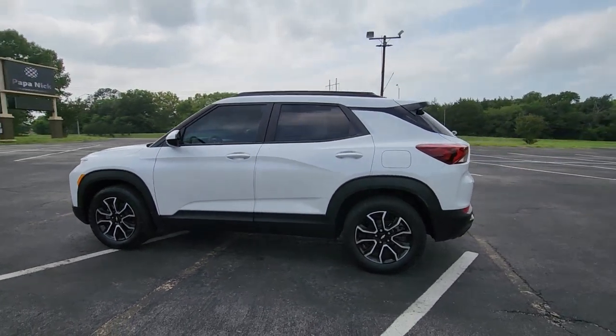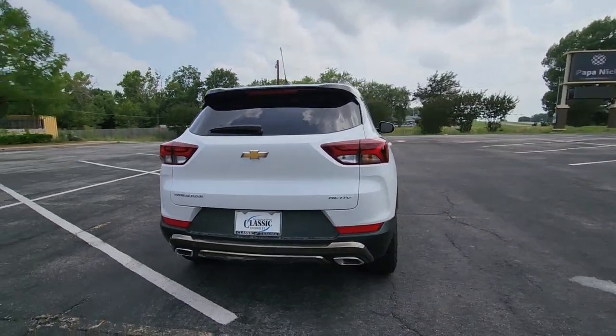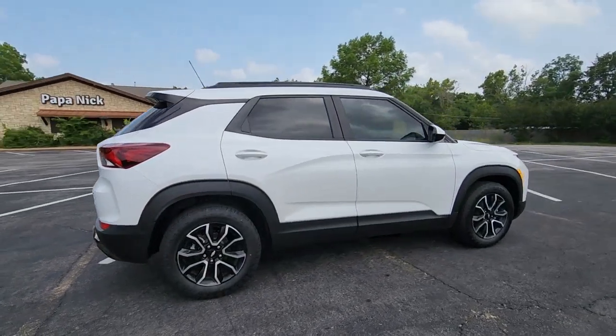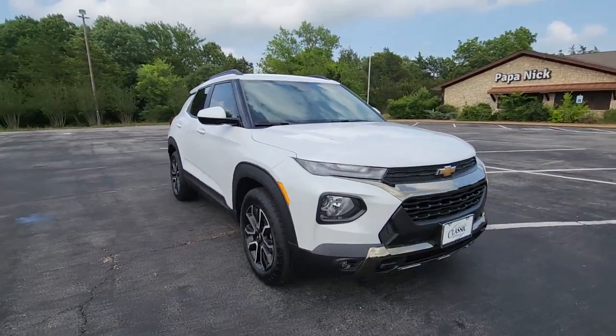Picture yourself in the 2023 Chevrolet Trailblazer. Take a closer look at this versatile Chevrolet Trailblazer, the small SUV that's big on convenience, comfort, and modern style. Its striking good looks and can-do design inspire you at every turn.